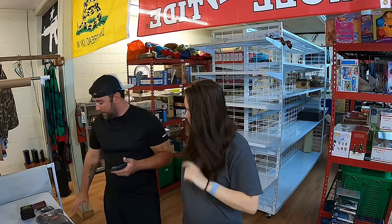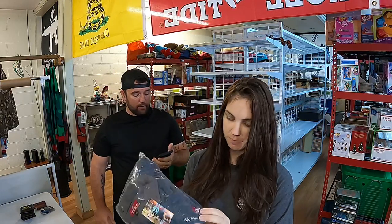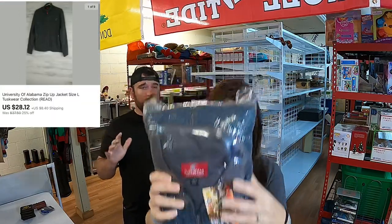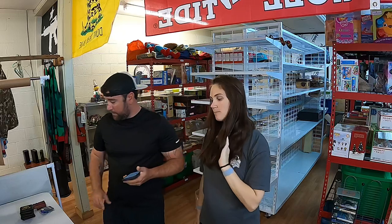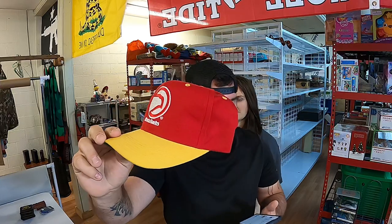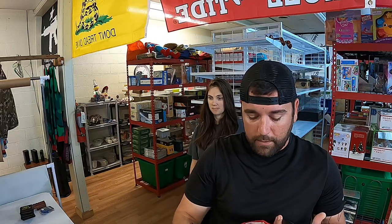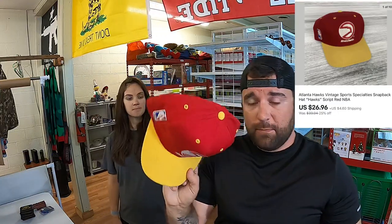Now we sold a University of Alabama zip-up jacket, size large, Tuskwear collection. Y'all can't see the logo because it's on the back of the jacket, but you can see the elephant and the Tuskwear branding. That sold for $28.12 plus $8.40 shipping. And I sold this Atlanta Hawks vintage sports specialty snapback hat. It's got the Hawks on the background. I just sold it dirty, had to take a little less — $26.96 plus shipping.